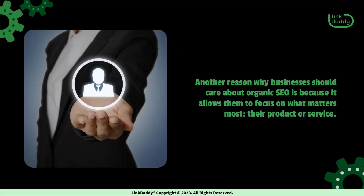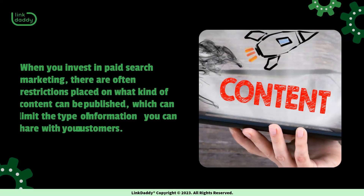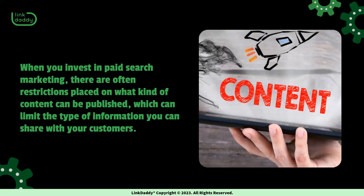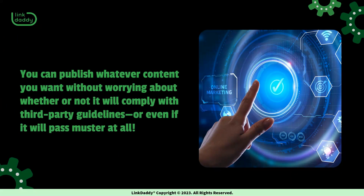Another reason why businesses should care about organic SEO is because it allows them to focus on what matters most: their product or service. When you invest in paid search marketing, there are often restrictions placed on what kind of content can be published, which can limit the type of information you can share with your customers. With organic SEO, however, there are no such restrictions. You can publish whatever content you want without worrying about whether or not it will comply with third-party guidelines, or even if it will pass muster at all.